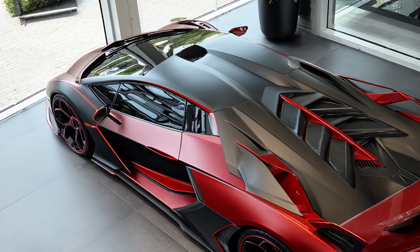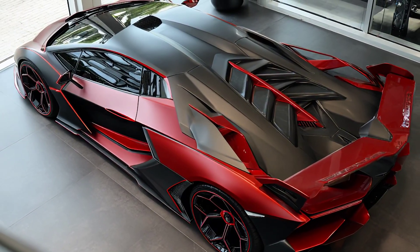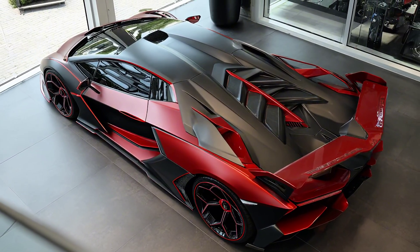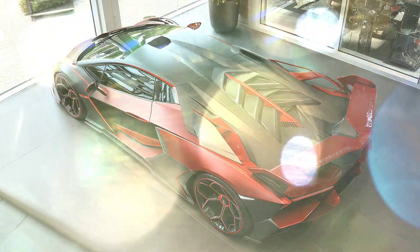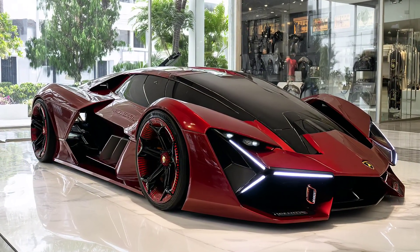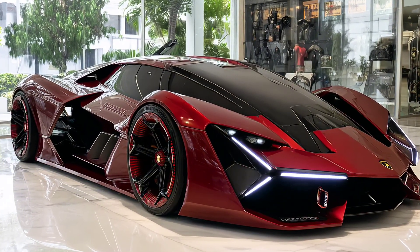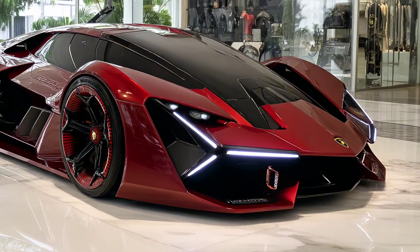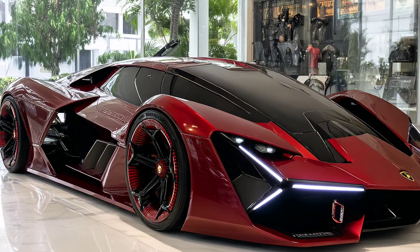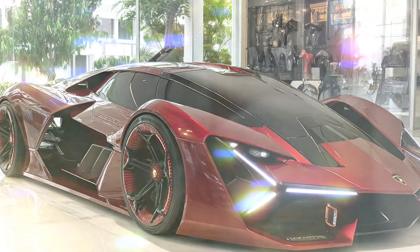Only 63 units will be made, all spoken for by collectors, racers and tech billionaires. But this isn't about exclusivity — it's about showing the world what happens when limits are removed. The Terzo Millenio is not just a car; it's a declaration that the soul of Lamborghini will live on beyond fuel. If the Countach was bold and the Aventador was brutal, this is extraterrestrial. This is the new Lambo language, and it's not afraid to speak in volts, vision and velocity.